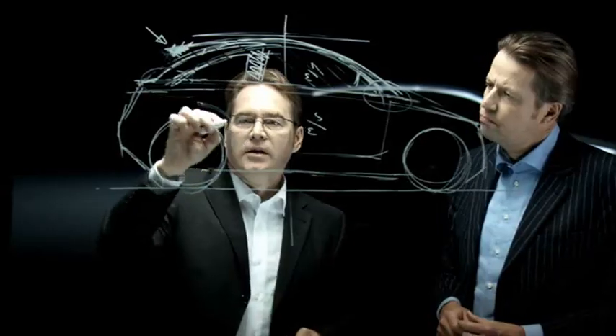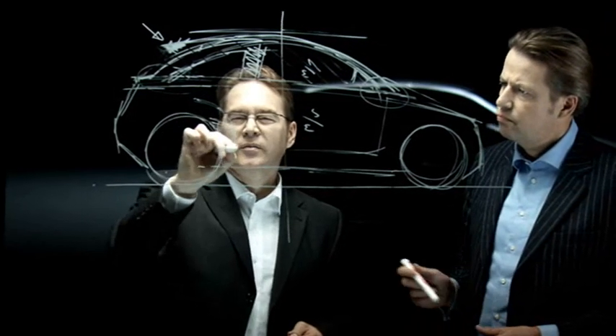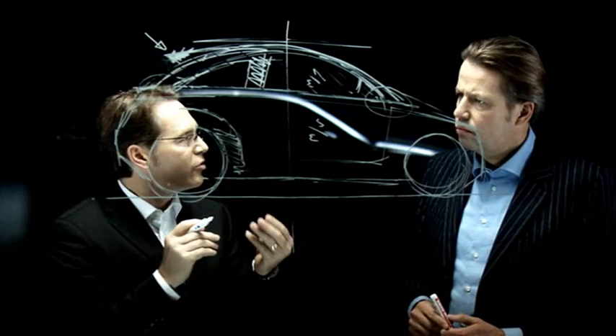There's another point I wanted to discuss: the wheel arches. We'll certainly be emphasizing the wheels here — not too boldly, because we want the surface to project a lot of feeling — but nonetheless with plenty of power and a strong three-dimensional effect.